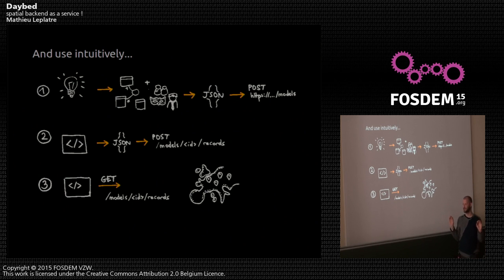You have your endpoint where you can, in your code, create records, post them to the endpoint of your model. Then using a GET request, you get all the records back — and you can, for example, populate a map.